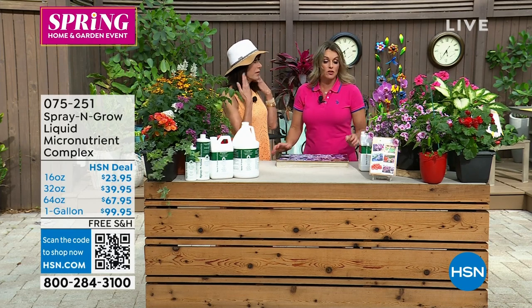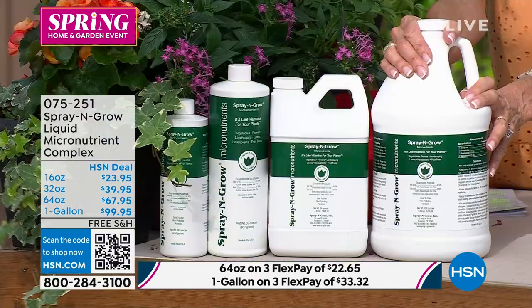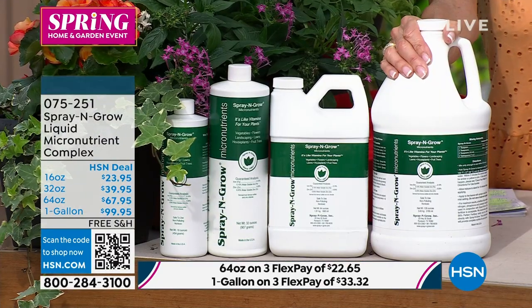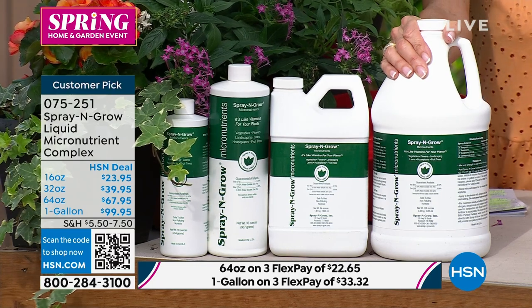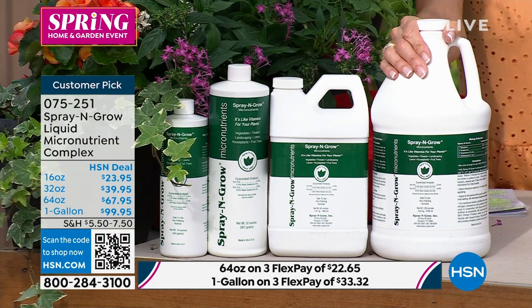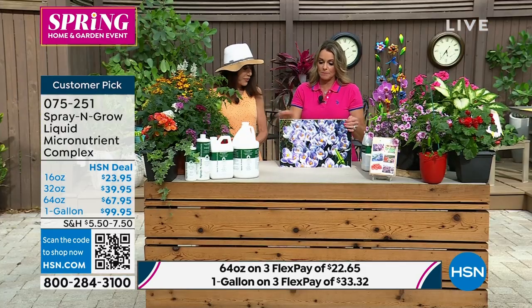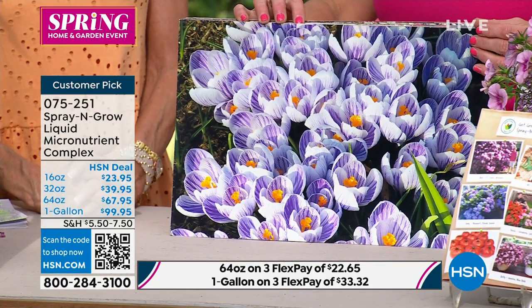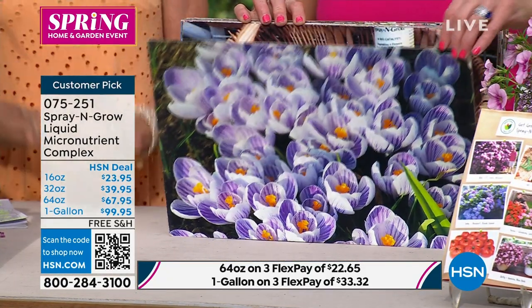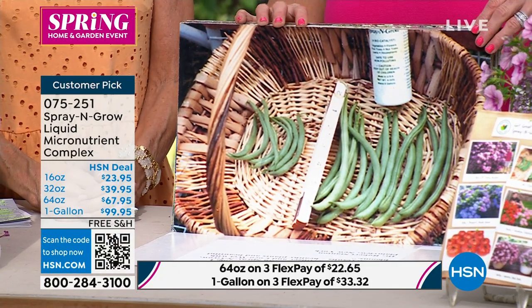There's no shelf life. With the 64-ounce, using it once every two weeks, this alone will last you years. I want to get to these pictures sent to us by our clients. They were so impressed they wanted to send pictures.